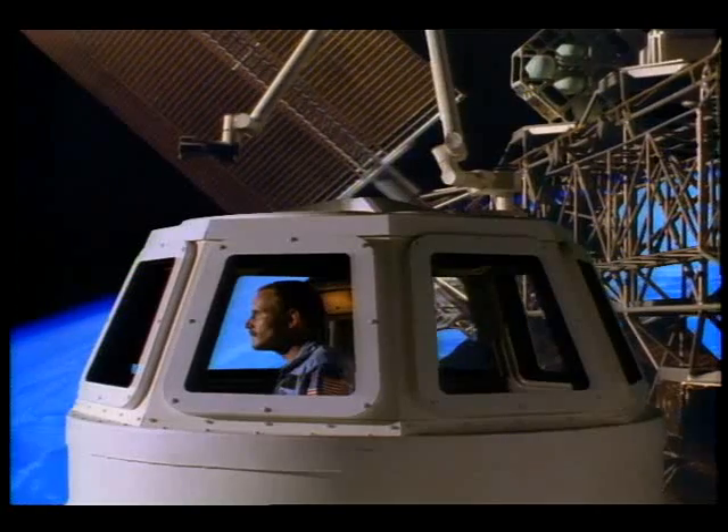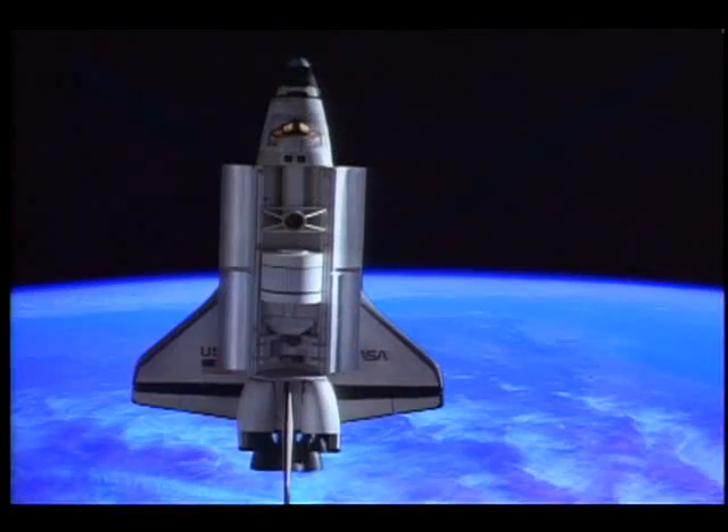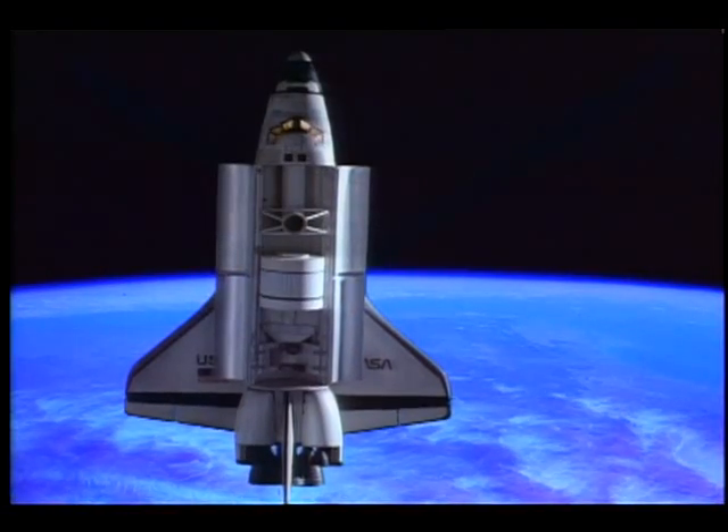Freedom, this is Discovery — range. The space shuttle is a welcome sight aboard Freedom. It brings the personnel and equipment to keep the station running.